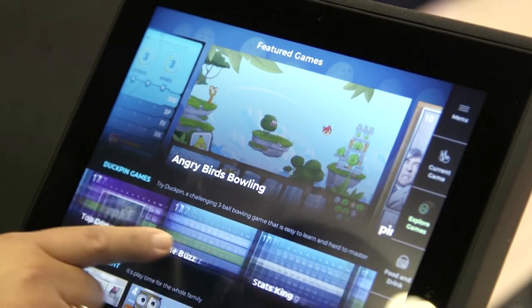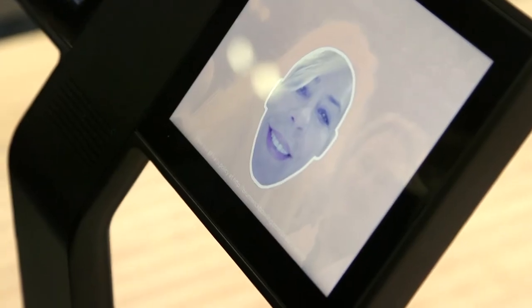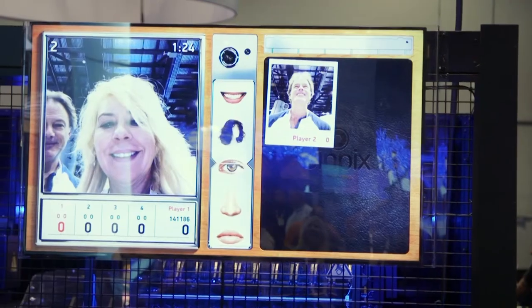Sync offers a number of different games, whether it's Angry Birds Bowling, Horse, or Pin Picks, which allows them to upload their own photos to the scoring system.